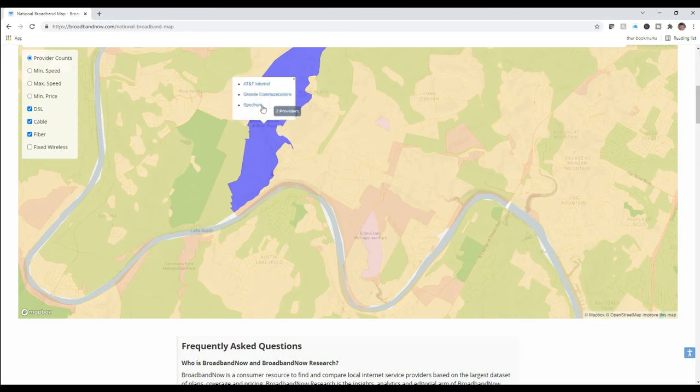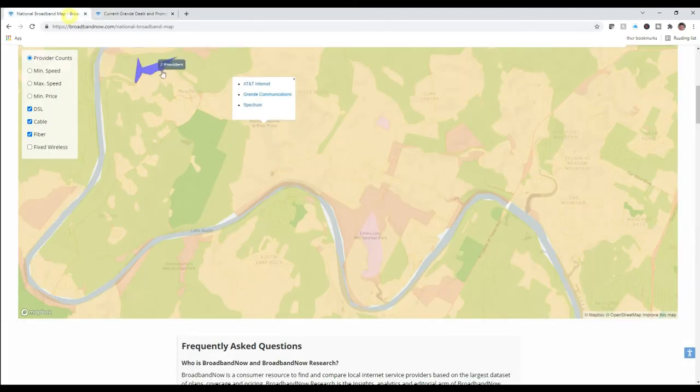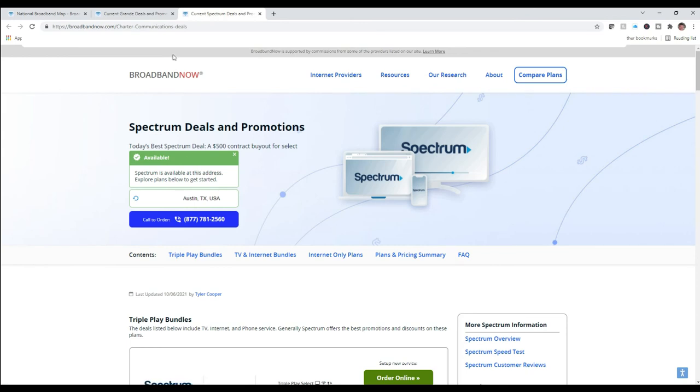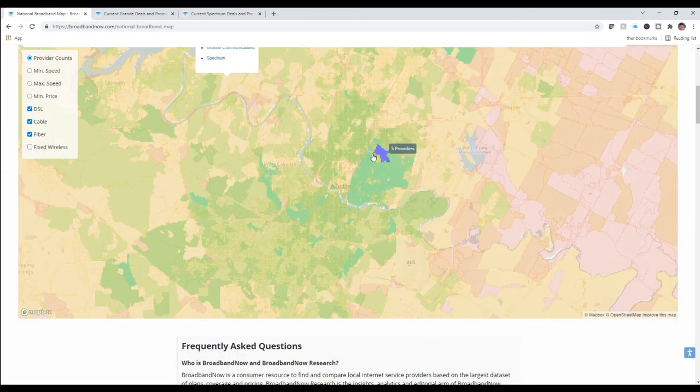When I click on it, it actually shows three providers. I know that Grande does not actually service my neighborhood. And if I click on Grande, it will look up my address and tell me, 'Sorry, we are unable to confirm coverage here.' If I go back and click on AT&T or Spectrum — I'll click on Spectrum, that's what I use today — it does say yes, it's available, and it'll start talking about what coverage and costs are available for you.